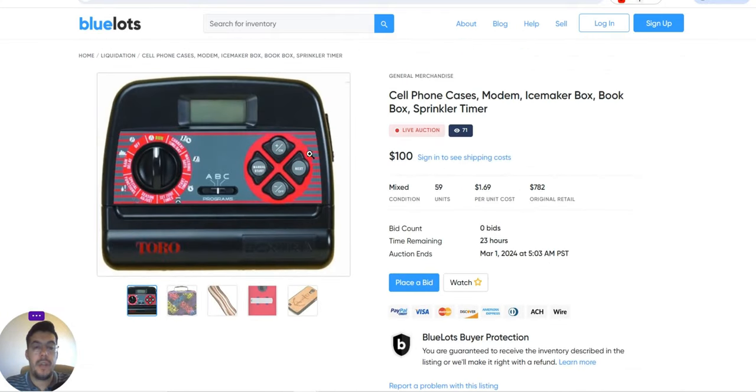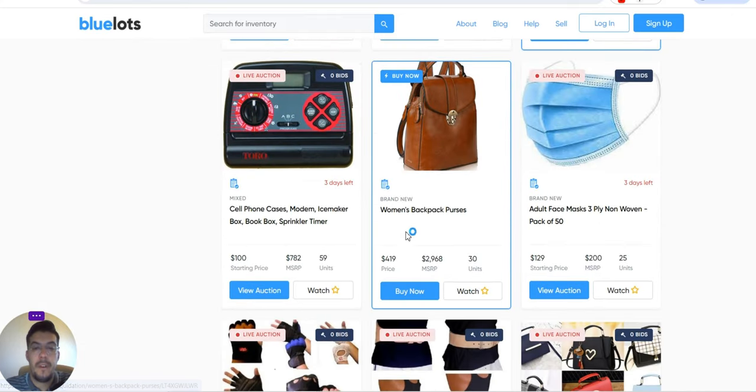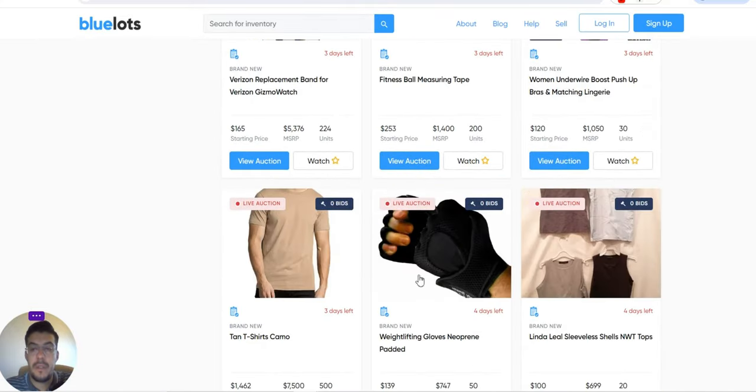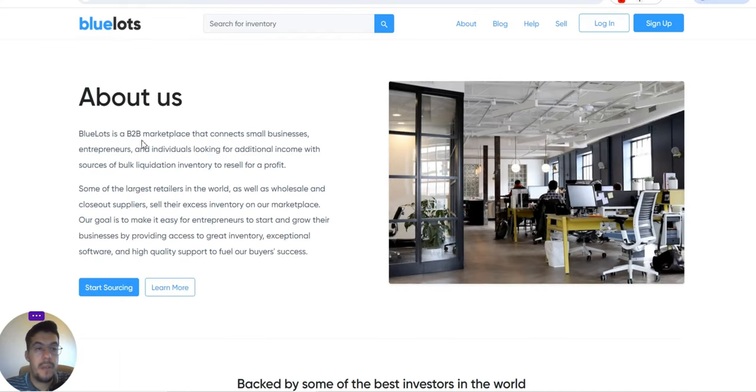Make sure you check all the information on how you get the products, how much shipping costs, and so on. BlueLots is a B2B marketplace that connects small businesses, entrepreneurs, and individuals looking for additional income with sources of bulk liquidation inventory to resell for a profit. Some of the largest retailers in the world, as well as wholesale and closeout suppliers, sell their excess inventory on their marketplace.